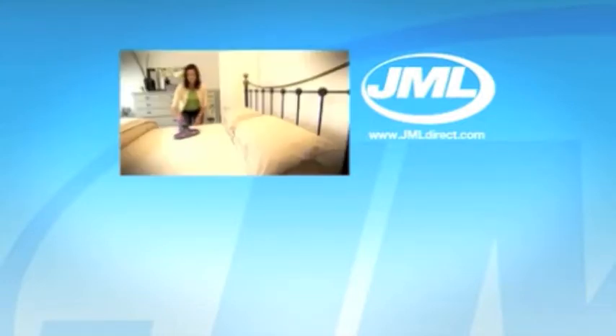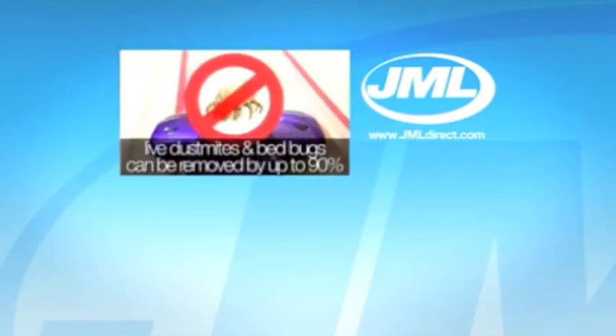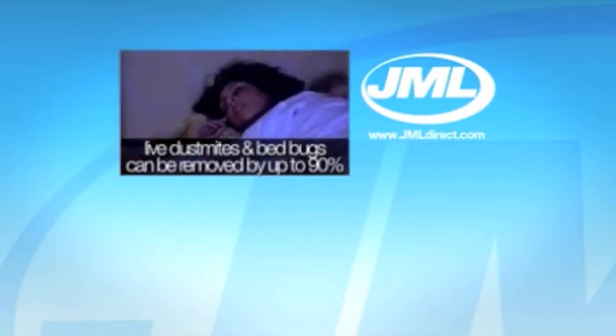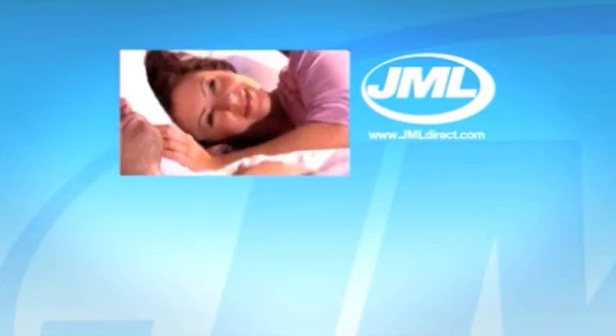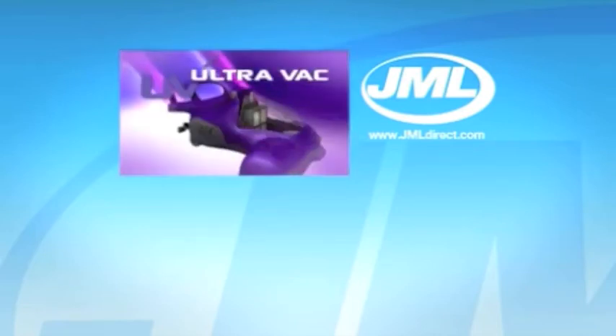We spend a third of our life in bed. We clean our linen, but how often do we clean our duvets, pillows or our mattress? Now's the time to start cleaning what you can see and what you can't. The UV UltraVac is an excellent way to help eliminate dust mites, bed bugs and bacteria. So if you suffer from allergy symptoms associated with dust mites, or just want that extra peace of mind and a great night's sleep, then you need the UV UltraVac from JML. Call the number on the screen now.